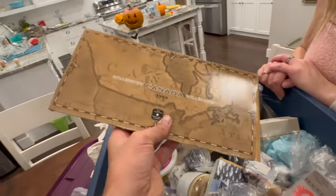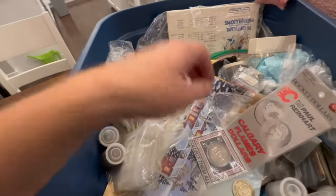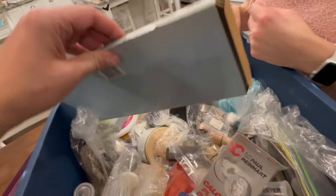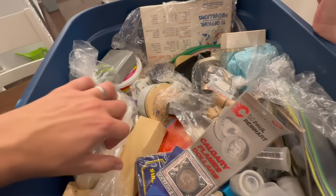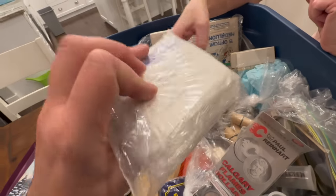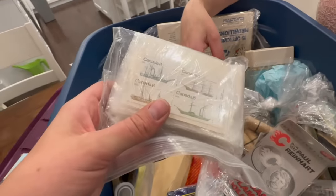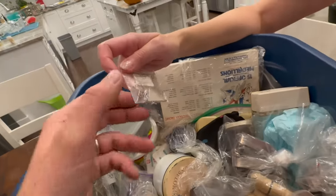That's a Canadian Millennium Quarter set — just a bunch of quarters in there. This would be the sort of thing you would get at Christmas time as well. It's coins, which is good. Oh, there's stamps — collector stamp sets, a big thick bunch of them.